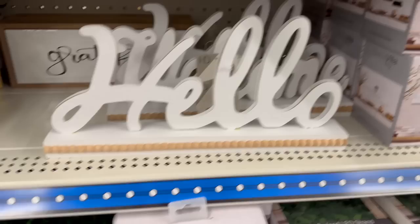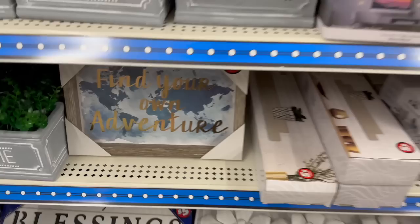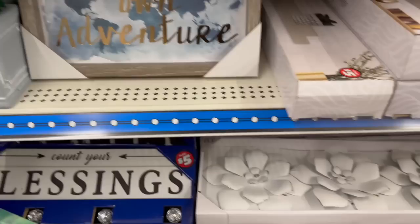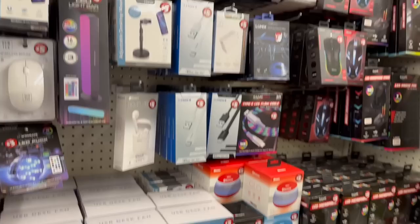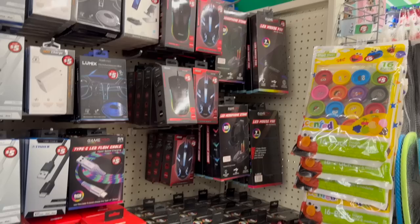They have a reading LED, golden burst wall decor, elephant decor, and a Himalayan salt lamp for $5. Tabletop decors for $3, 'Welcome Home' decor for $5, 'Find Your Own Adventure' for $5. They even have electronic items — desk lamp, USB fan, gamer gear like an LED keyboard, headphones, and mouse — similar to Five Below but possibly cheaper.